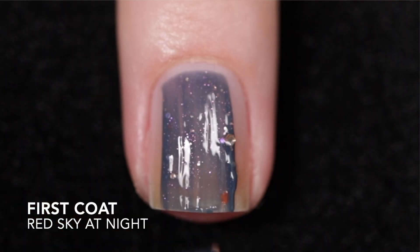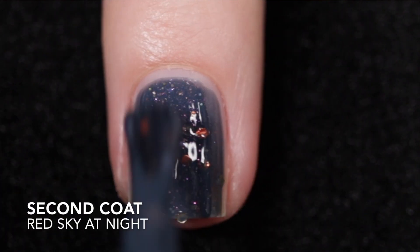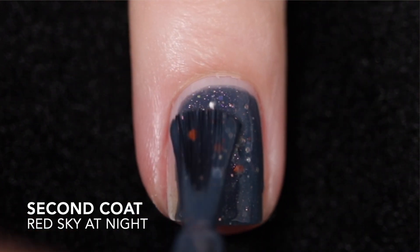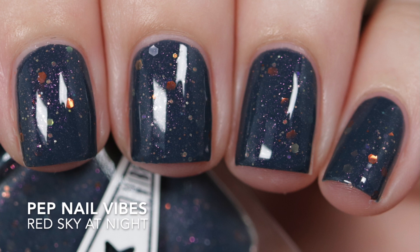Next up is Red Sky at Night. This is described as a navy blue base with a strong red shimmer shift and a variety of gold, platinum, silver hollow, and red copper hexes, iridescent, and micro glitters. I got this one opaque in two coats. It is thick just as the previous one was, but again still easy to control. It does need top coat to smooth things out and because of the glitter it is going to be difficult to remove.